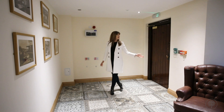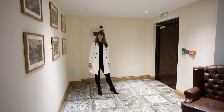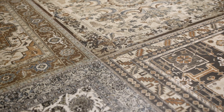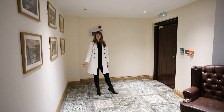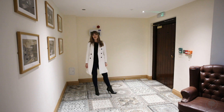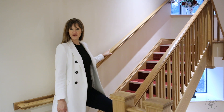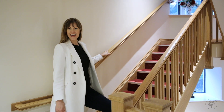Entering the building through the magnificent original solid oak door, we find a welcoming entrance hall with exquisite decorative floor tiles, leading through to the main staircase which leads to all four floors of Applethwaite Hall. So let's go up to the first floor and have a look at apartment number 10.